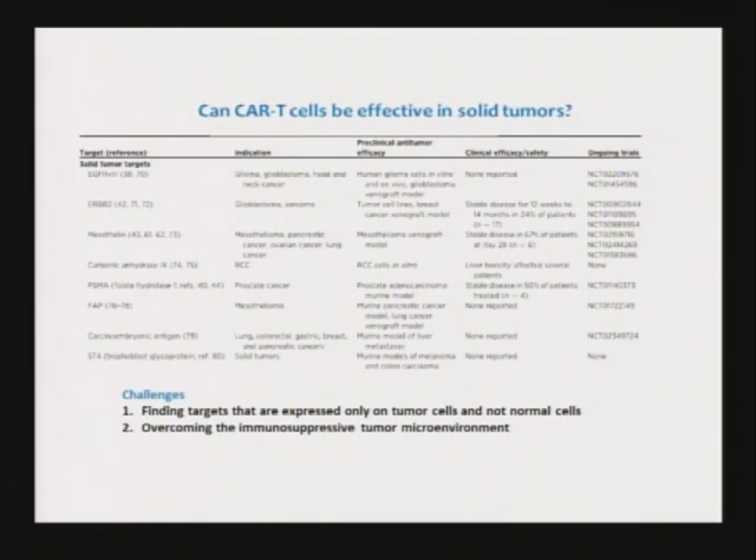There are many trials ongoing. There is one in prostate cancer targeting PSMA, and you can see that the efficacy is not so great — we're getting some stable disease but not the kind of real regressions that we need. The problem is really finding targets that are only expressed in the tumor cells and not on normal cells, and then overcoming the immunosuppressive microenvironment that's more prevalent in solid cancers than in liquid tumors.